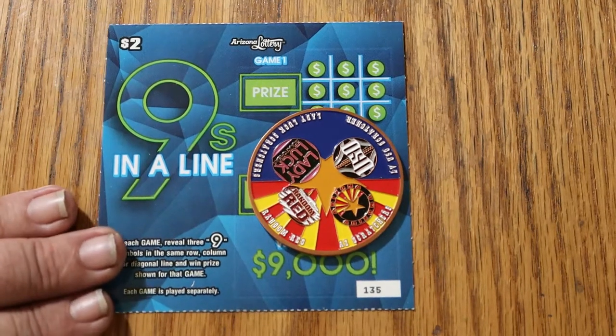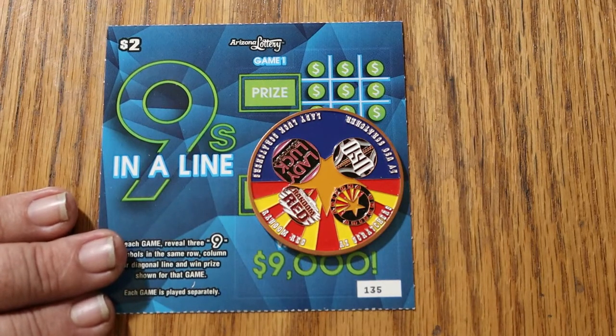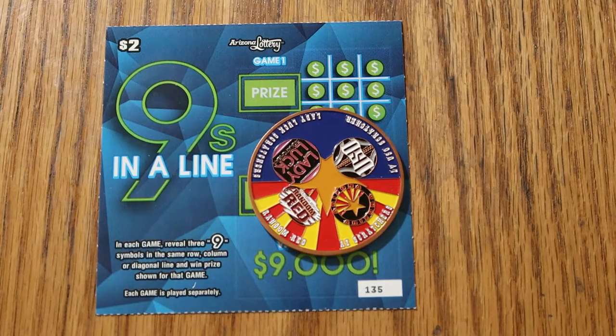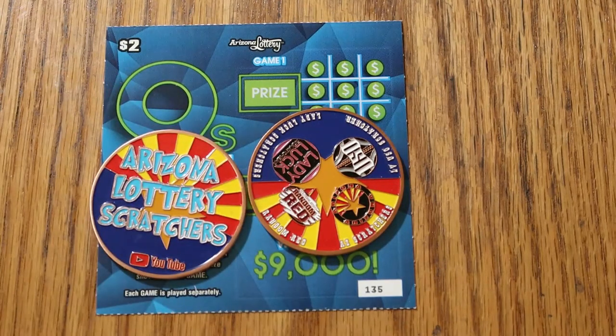We're going to be using the new collaboration coin of the four top channels in Arizona: Random Red, LV Uso, Lady Luck, and myself. All our logos are represented here, and on the back it says Arizona Lottery Scratchers.